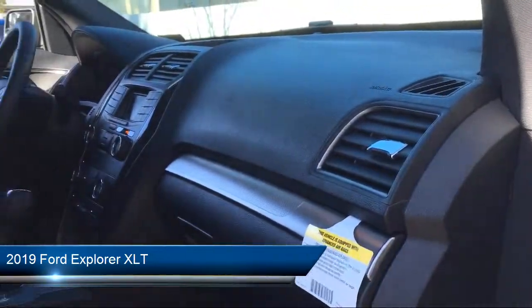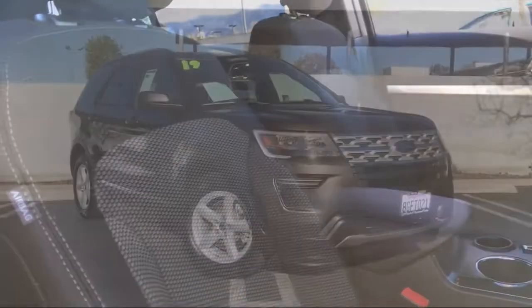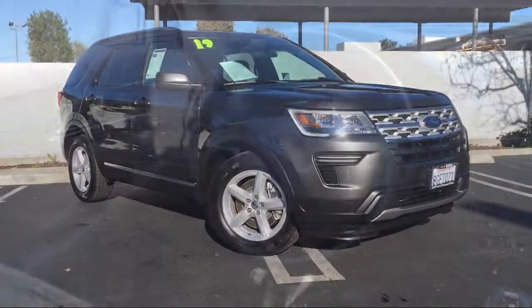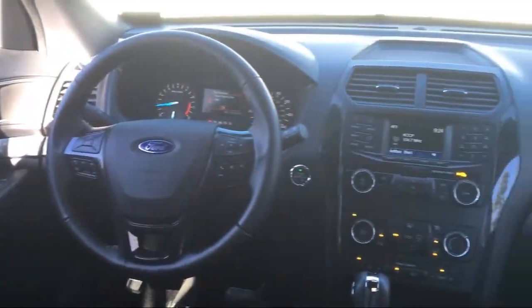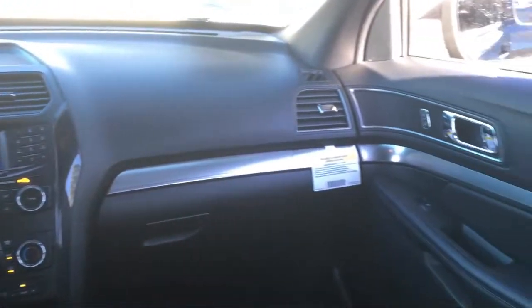It comes equipped with a rear view camera, electronic stability control, Sirius XM satellite radio, leather wrapped steering wheel, steering wheel controls, roof rack, third row seating, and rear spoiler.